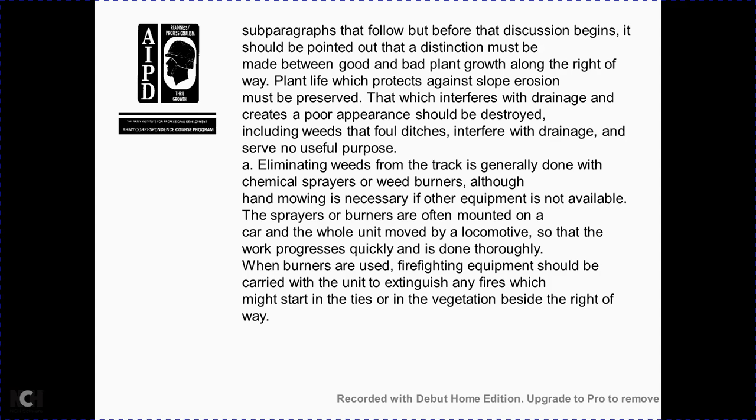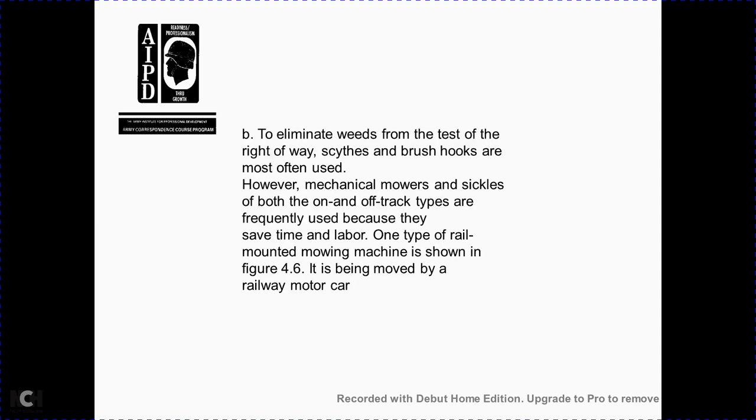Eliminating weeds from the track is generally done with chemical spray or weed burners, although hand mowing is necessary when other equipment is not available. Spray burners are often mounted on a car, with the whole unit moved by a locomotive so that work progresses quickly. Firefighting equipment should be carried, as fires may start in ties or vegetation beside the right-of-way. To eliminate weeds from the rest of the right-of-way, scythes, brushes, and hooks are often used; however, mechanical mowers and sickles are frequently used because they save time and labor.